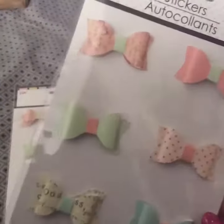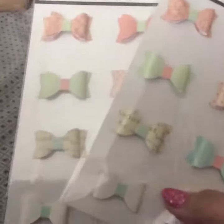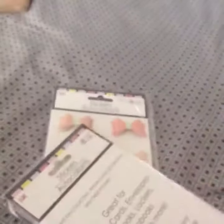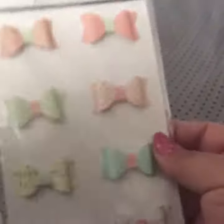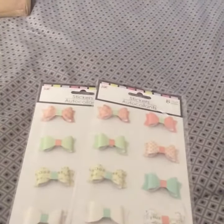From Dollar Tree I just got two things. I got these little bows that I thought were so adorable — there are eight in a pack, so I got two packages. They're the same bows, they're 3D, and they're good for scrapbooking. They have a little sticky thing in the center so you can stick them on cards or whatever. But that was all I got from Dollar Tree.